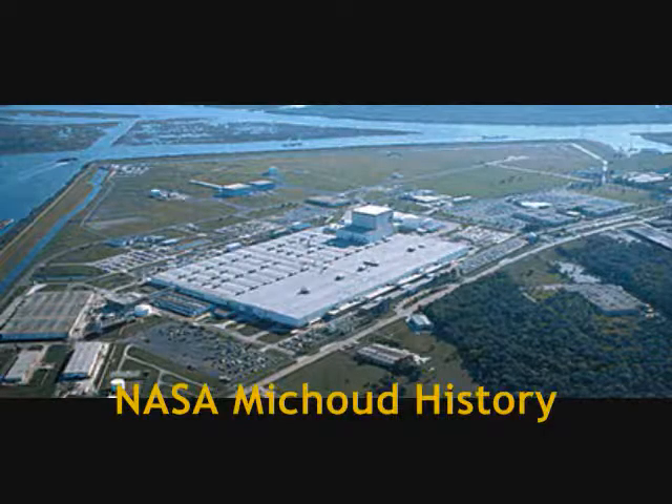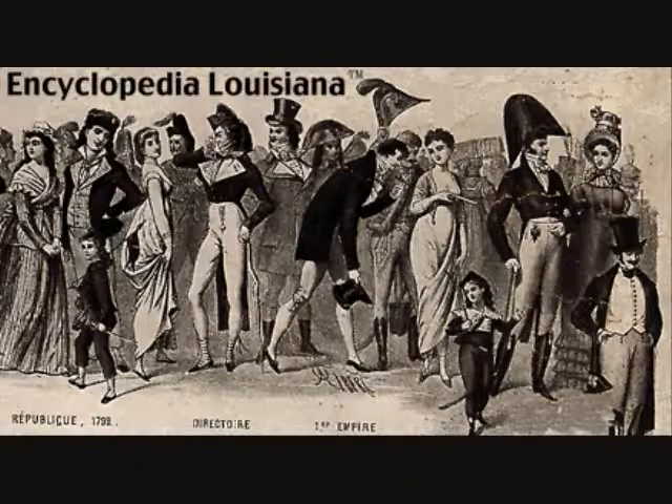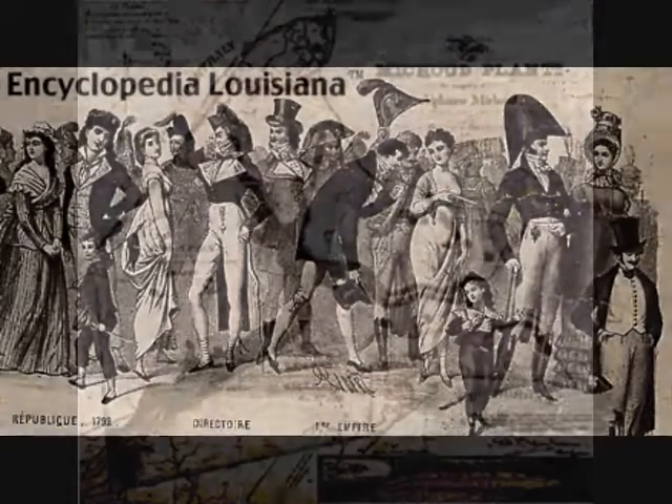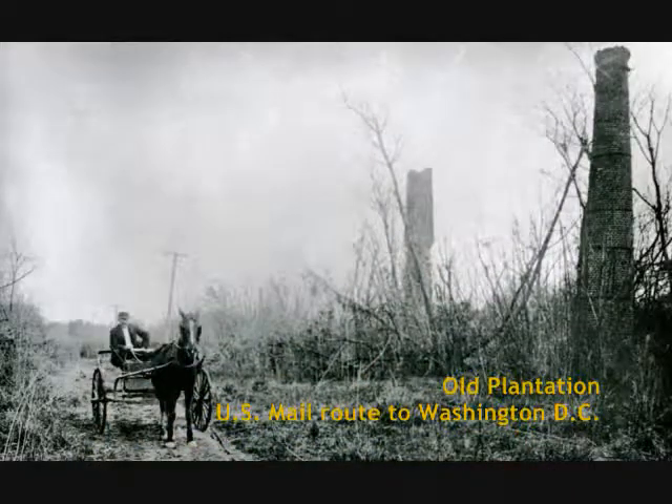Our facility here in New Orleans East boasts a long and colorful history dating back more than 240 years. The original site was first given to a Louisiana soldier and statesman by the King of France in 1763. In 1827, the land was sold to Antoine Michoud, an art dealer turned real estate developer.